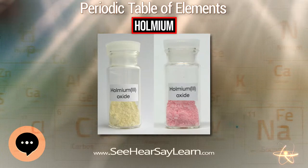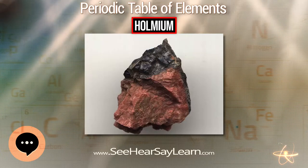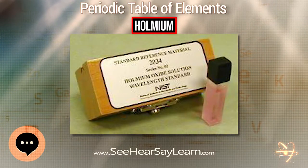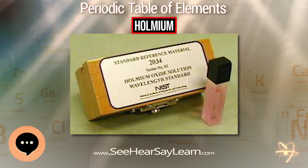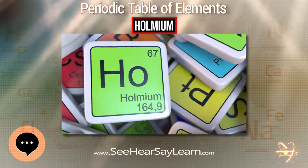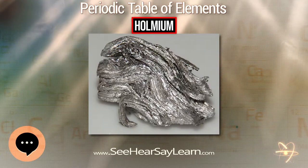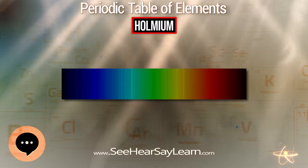Holmium oxide has some fairly dramatic color changes depending on lighting conditions. In daylight, it has a tannish yellow color. Under trichromatic light, it is fiery orange-red, almost indistinguishable from the appearance of erbium oxide under the same conditions. The perceived color change is related to the sharp absorption bands of Holmium interacting with a subset of the sharp emission bands of the trivalent ions of europium and terbium, acting as phosphors.